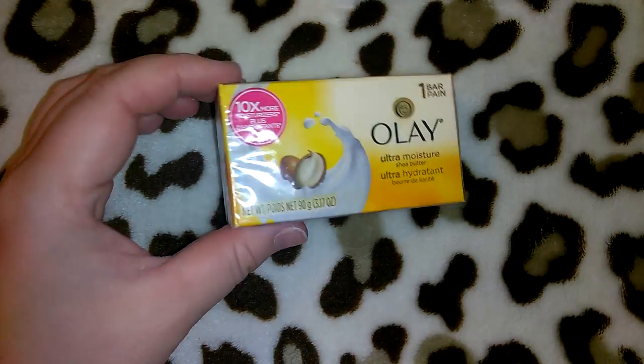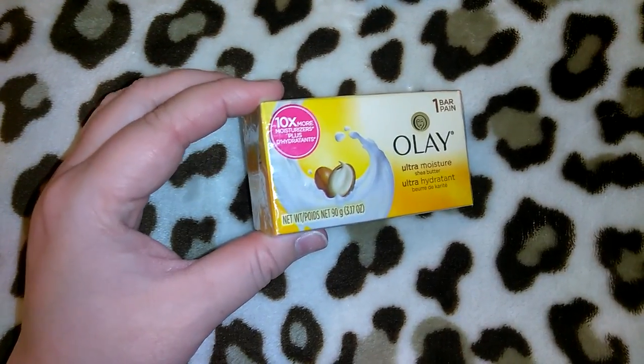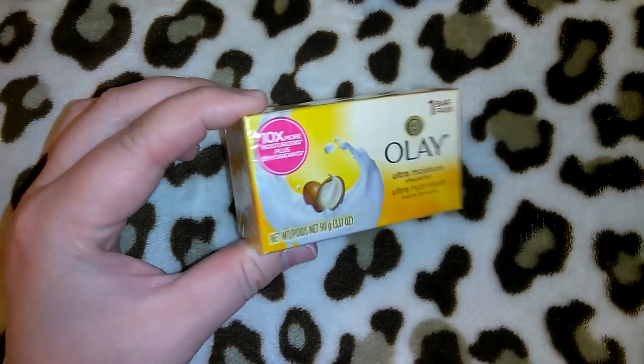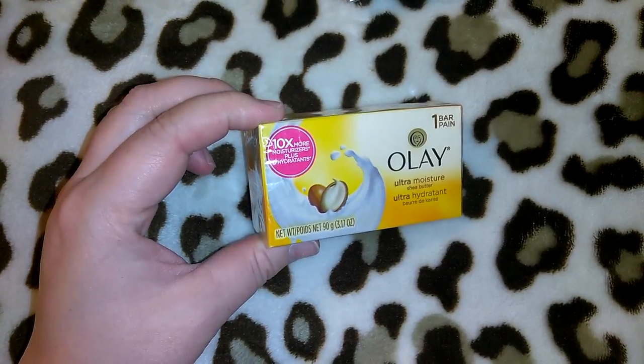I picked up this Olay bar soap. I don't like buying these because they're really small and I prefer Dove, but they didn't have any Dove bars. So just until I can get to Walmart, I got the Olay Ultra Moisture shea butter — it's 3.17 ounces.